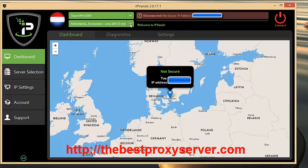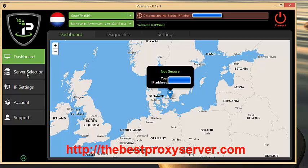IPVanish has some of the best server selection you can get. Here you have more ways to select your server location. You can choose by the fastest server, or choose the best for US media or gaming, UK and Canada the same. So if you're playing games within the US you can connect via this and it will make it the quickest it can. Same if you're outside the US and want to stream Netflix or Hulu — use this one and it will get you the quickest connection for that purpose.